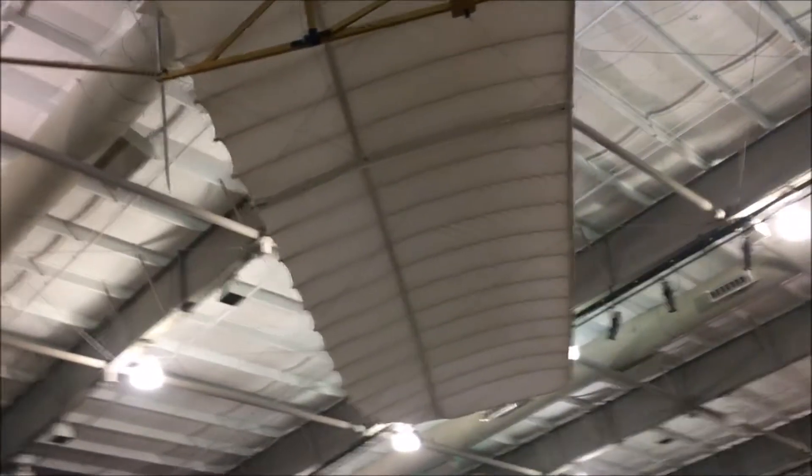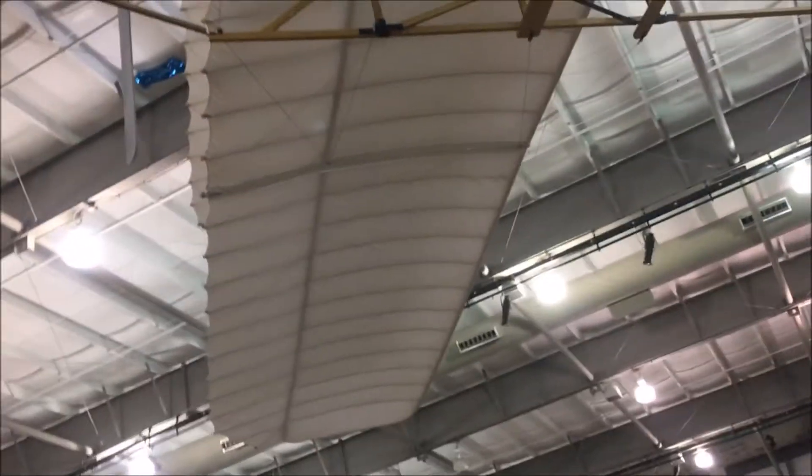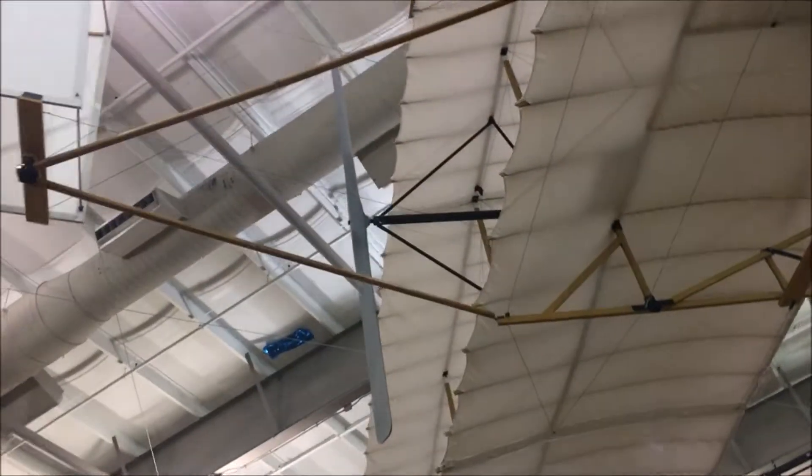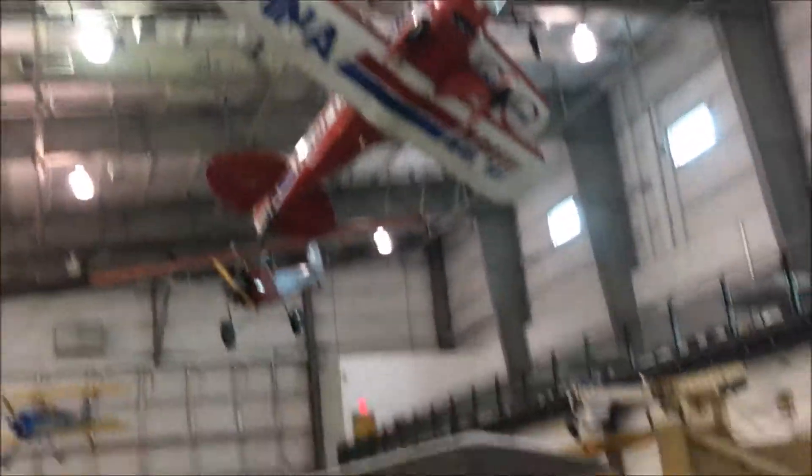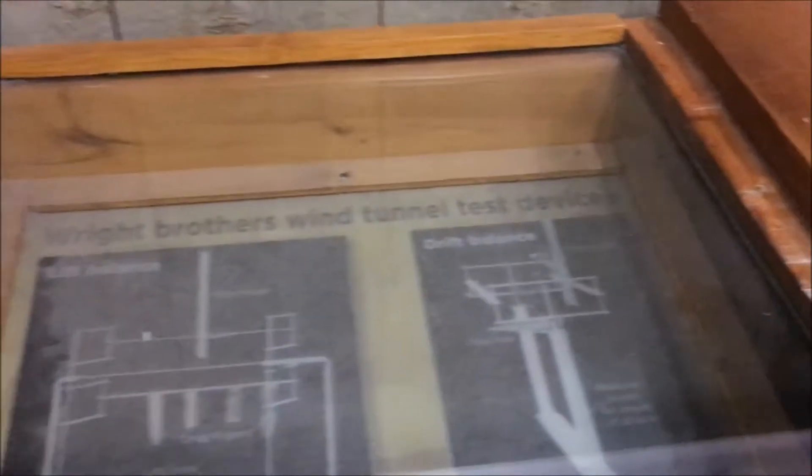I'll try to get another picture of this from a different angle. There's your propeller — there's a backwards propeller in there. It's the Wright Brothers' wind tunnel device. Pretty cool. Here's some more Wright Brothers exhibits.